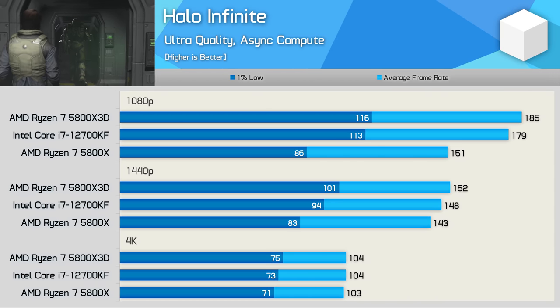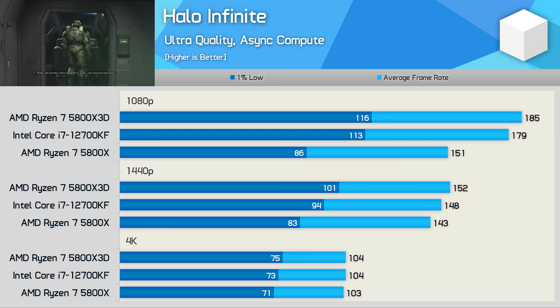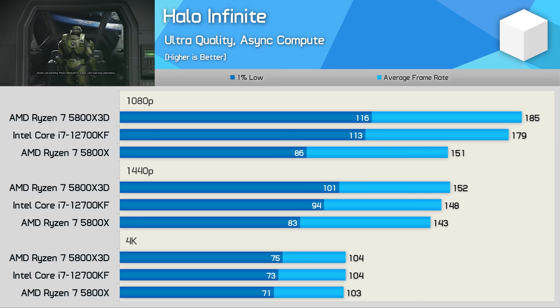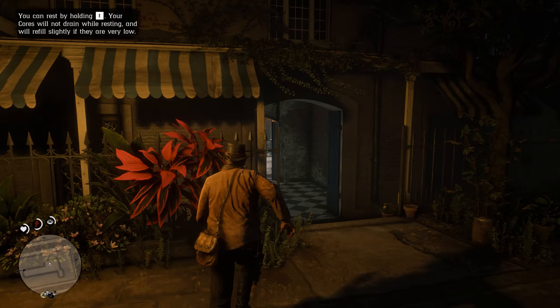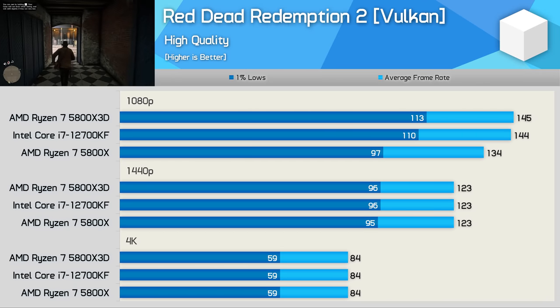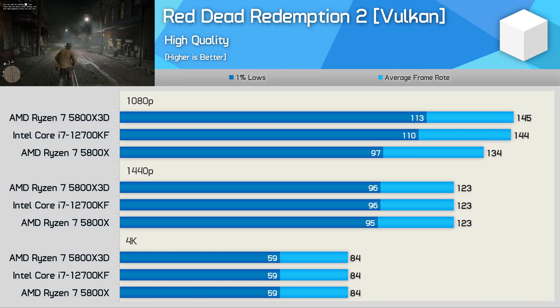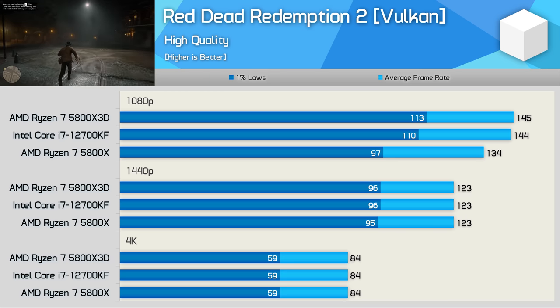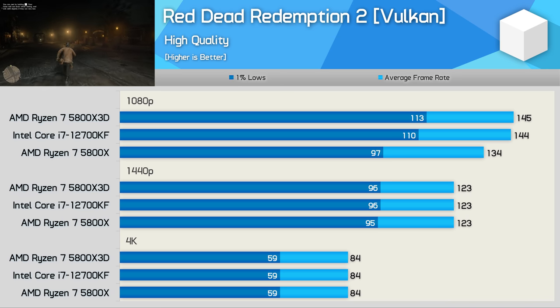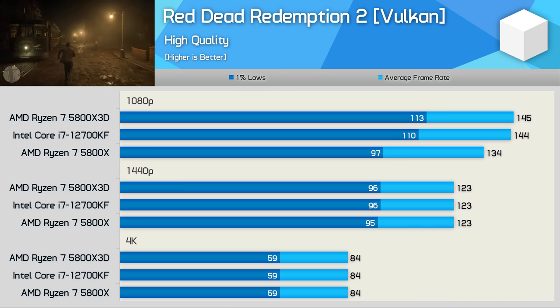Halo Infinite does play better on the 12700KF opposed to the 5800X — we're looking at a massive 31% increase in 1% lows at 1080p, allowing the Core i7 processor to roughly match the 5800X 3D, so a good result here for Intel. The 12700KF also matched the 5800X 3D in Red Dead Redemption 2 at 1080p, before becoming entirely GPU-limited at 1440p and 4K. We're looking at a 13% improvement in 1% lows at 1080p, making the Core i7 processor just 3% slower than the 5800X 3D.